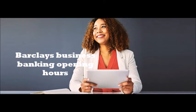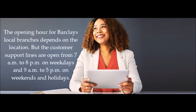Regarding Barclays business banking opening hours, the opening hours for local branches depend on the location, but the customer support lines are open from 7am to 8pm on weekdays and 9am to 5pm on weekends and holidays.